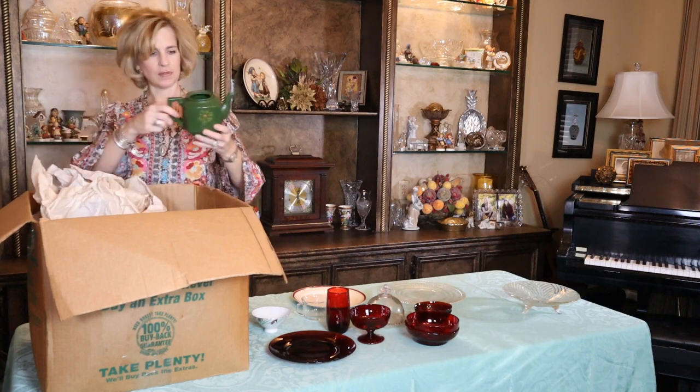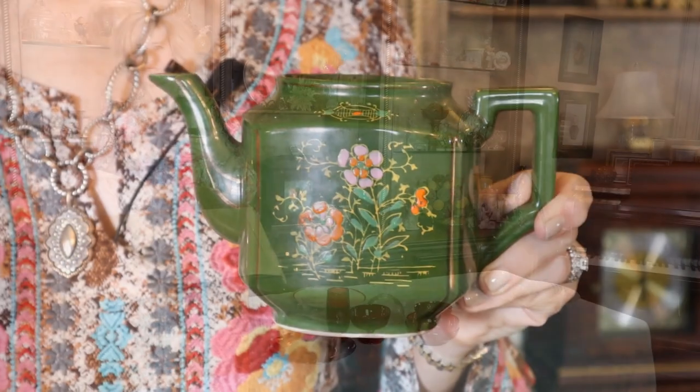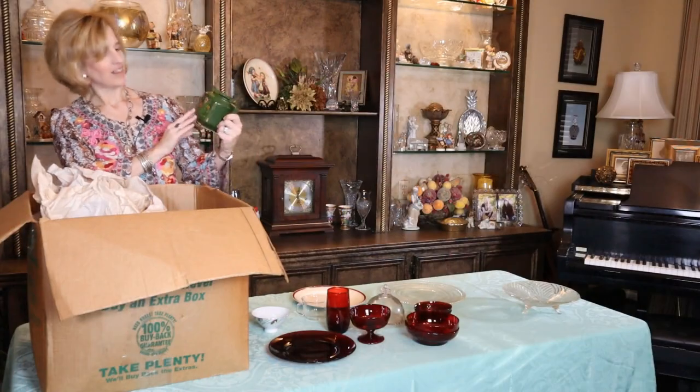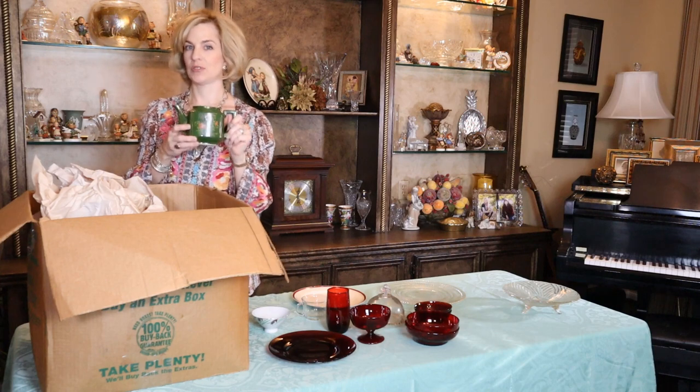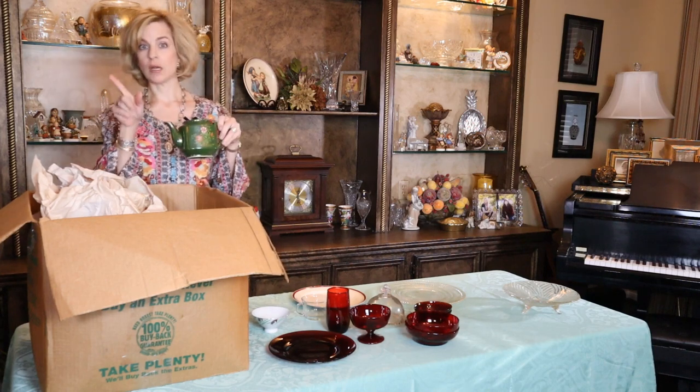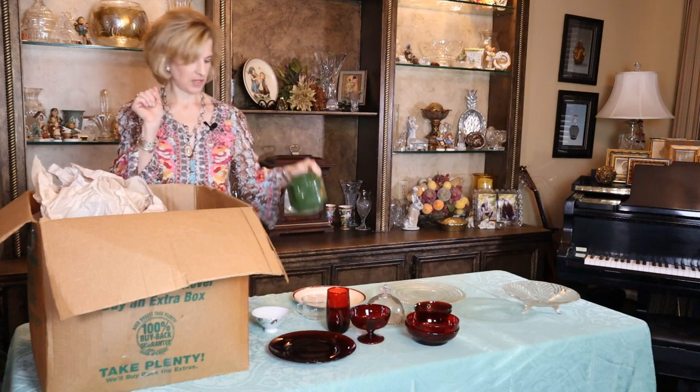Isn't that lovely? Look at the flowers — this is so nice. I don't see a mark on it. I love the shade of green. My daughter would absolutely adore this teapot. And I think there's probably a lid somewhere. If not, we can turn this into a vase and make it something fun.